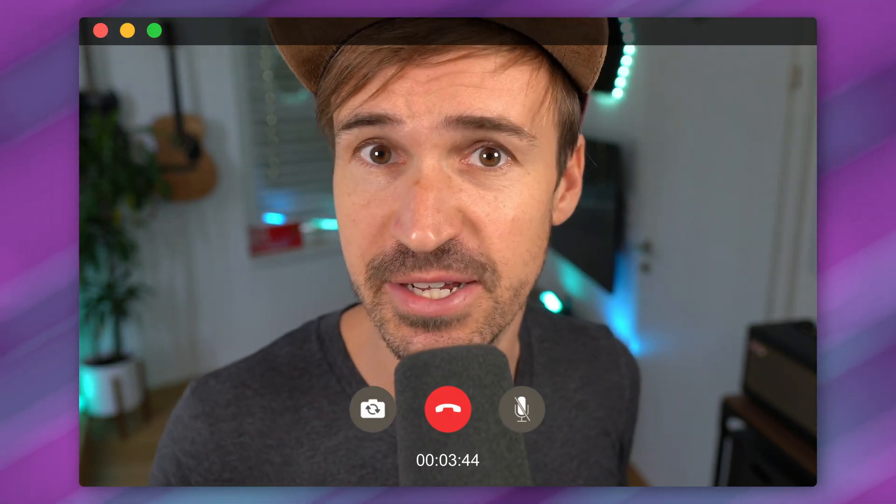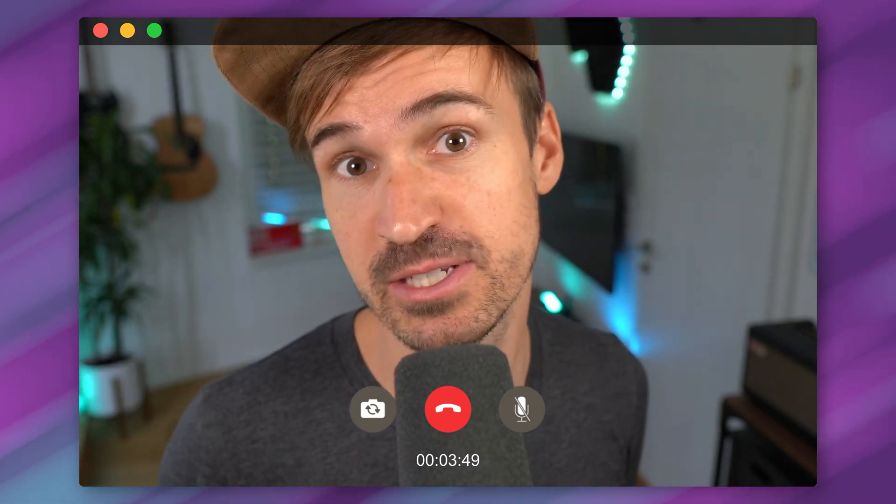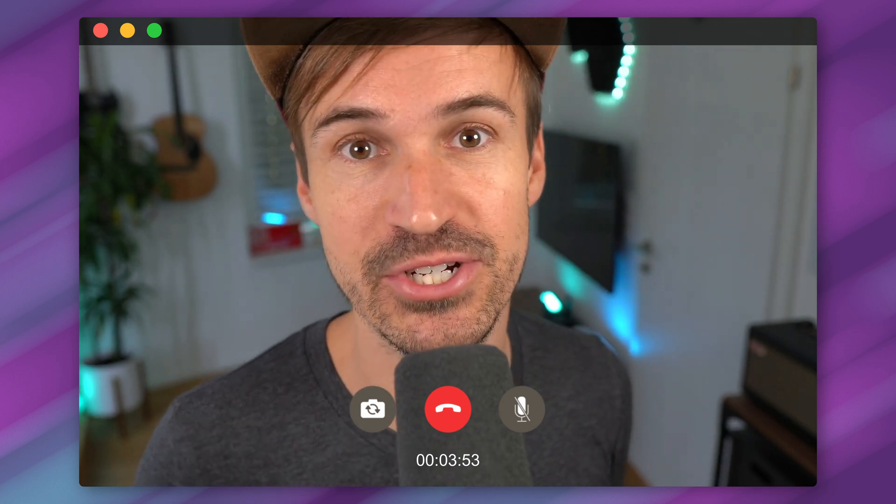Since you are still here, I guess you might like this video — maybe give it a like or even subscribe to my channel. Just a random thought. Thank you, I would appreciate it.